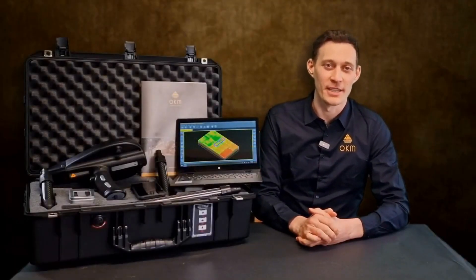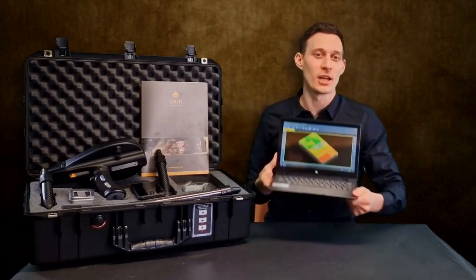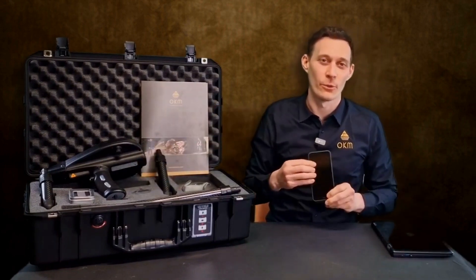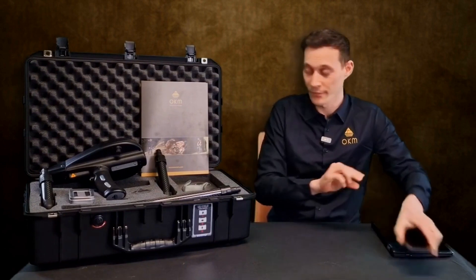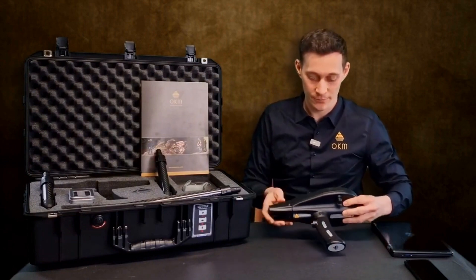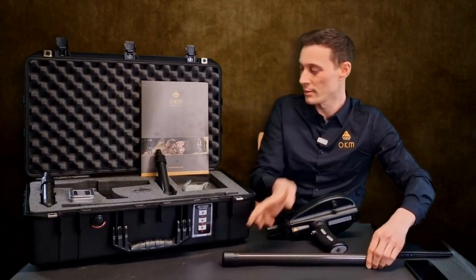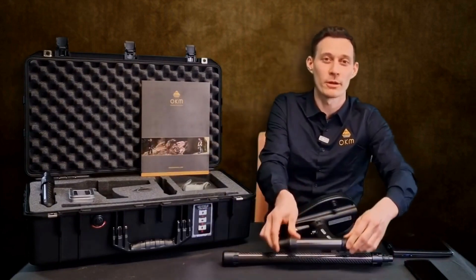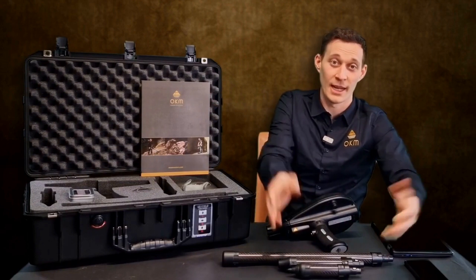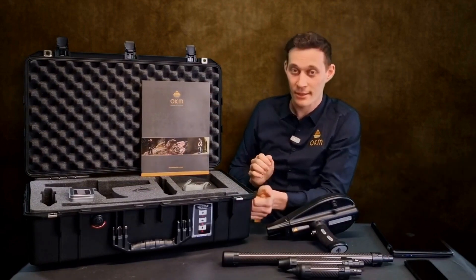Now let's have a look at the package of the Delta Ranger. First we have the Windows notebook with pre-installed Visualizer 3D Standard Edition. We also have the Android phone with pre-installed Delta Ranger app. We obviously have the control unit of the Delta Ranger together with all the probes: the 3D ground scan probe, the thermal probe, and last but not least the long-range probe. Additionally, everything is packed in a waterproof and shock-resistant case with foam.